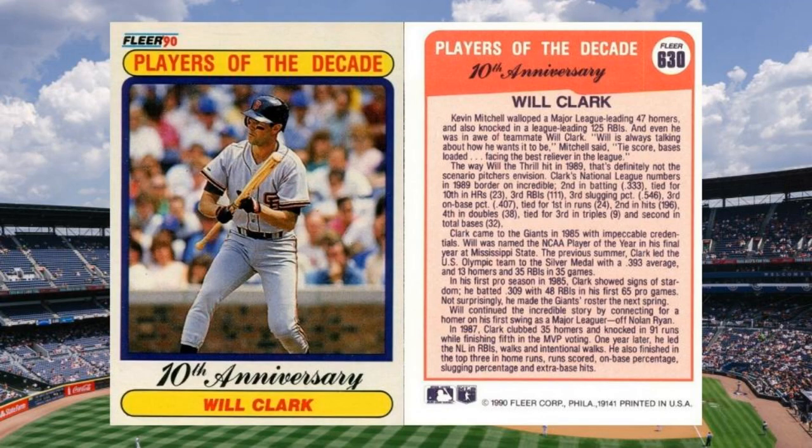Honorable Mention #3: 1990 Fleer Will Clark TB 32, number 630. Fleer honored Will Clark as the player of the decade in their 1990 set, detailing his case at great length on the back of his tribute card. In some versions of that card, they even credited him with 32 total bases in 1989 — amazing numbers for a superstar. Fleer eventually corrected that to 321, leaving the error version with a premium 30-plus years later. Value: $15 to $70.